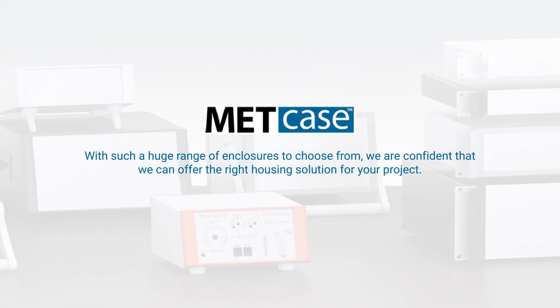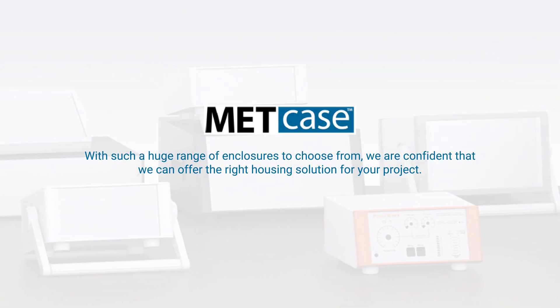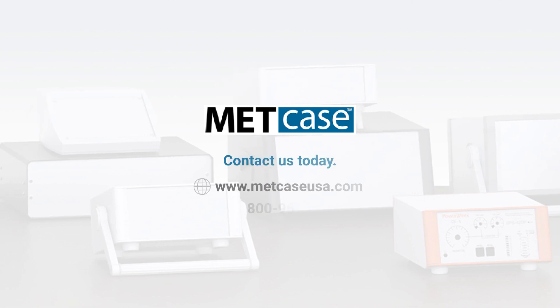With such a huge range of enclosures to choose from, we are confident that we can offer the right housing solution for your project. Contact us today.